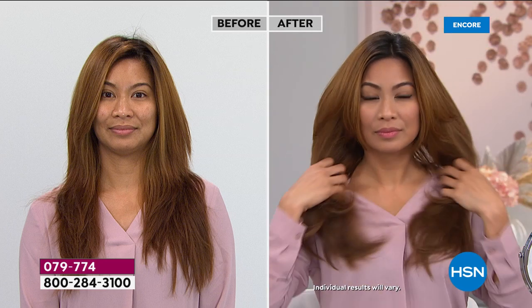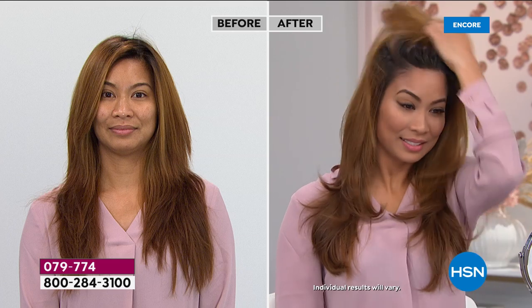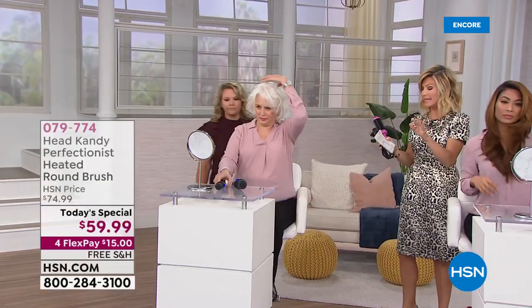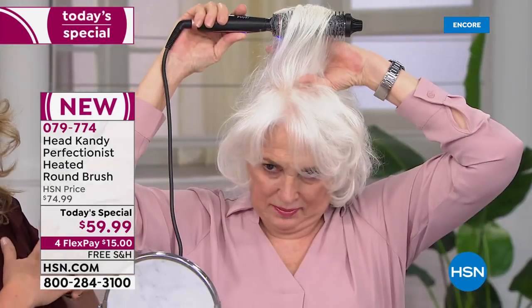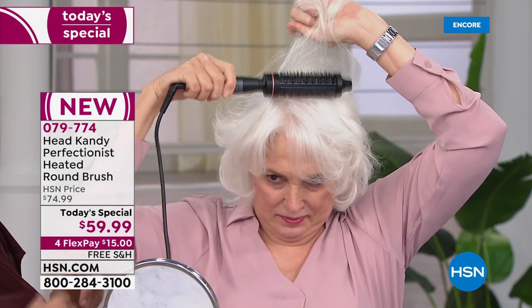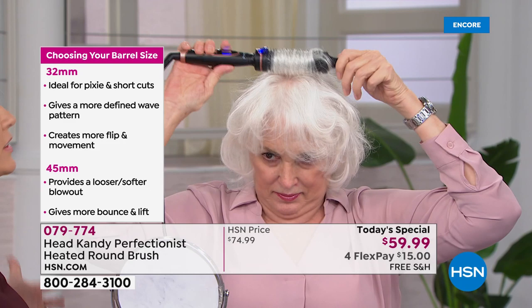You can get a lot more volume through the top — the more time you put in, the more you can work it. We can get a bump in the back too. It's only $15 and it comes with a lifetime warranty, so you know you're getting a quality tool. The ceramic and tourmaline put shine on the hair and distribute even heat.